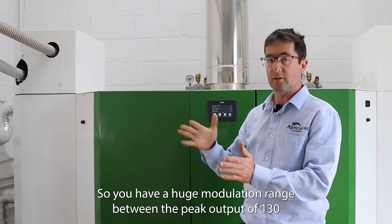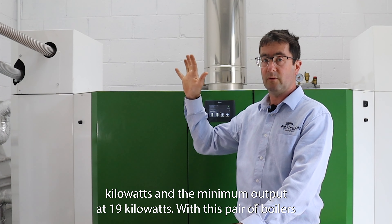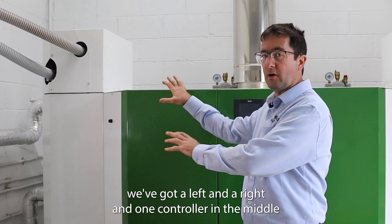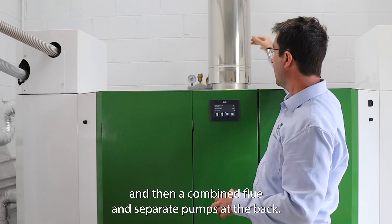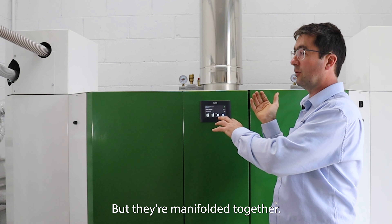So you have a huge modulation range between the peak output of 130 kilowatts and the minimum output at 19 kilowatts. With this pair of boilers we've got a left and a right and one controller in the middle, and then a combined flue and separate pumps at the back but they're manifolded together.